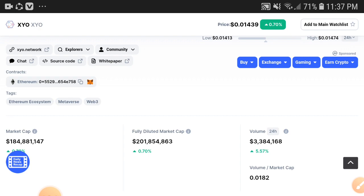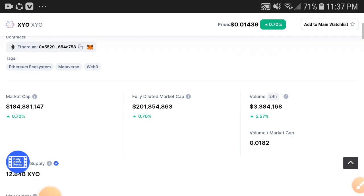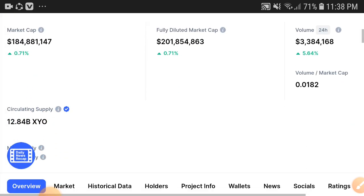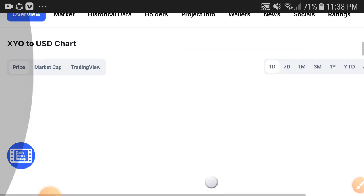You can see the volume is increasing. Remember: when volume is increasing, the market cap is also increasing. So with a 0.7% gain, both volume and market cap are increasing — and when market cap is increasing, 100% the price will also be increasing.